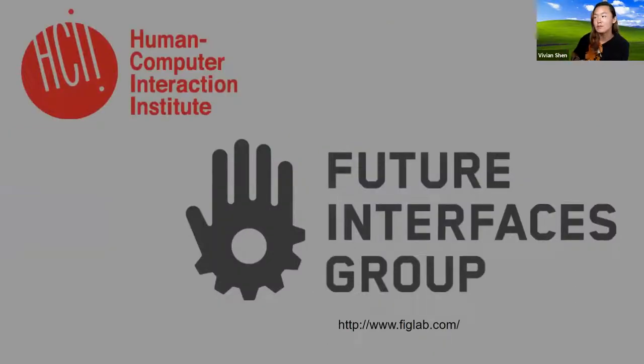The actual lab I'm working with is the Future Interfaces Group, which is under the Human Computer Interaction Institute, another department. Basically, I'm a researcher, a PhD student, currently working in this lab. I actually gave a talk on robotics research during the last CODE Labs last year, and that's in the archive if anyone's interested. But this talk is going to be a little bit more of the soft stuff.